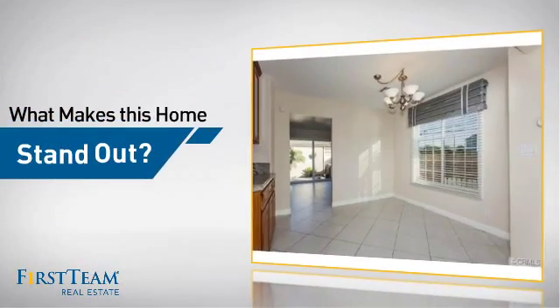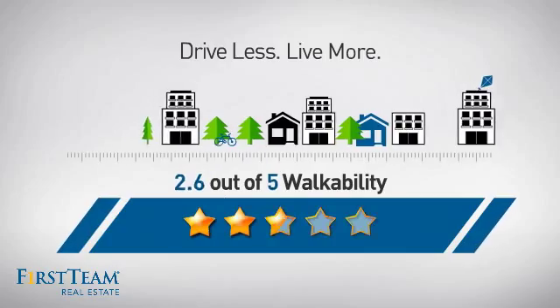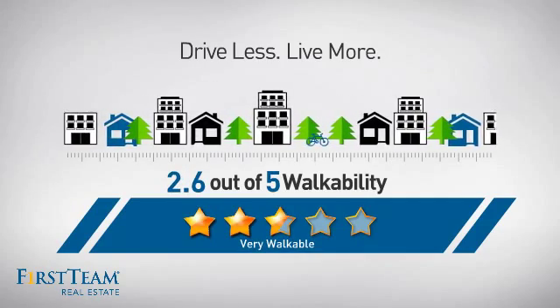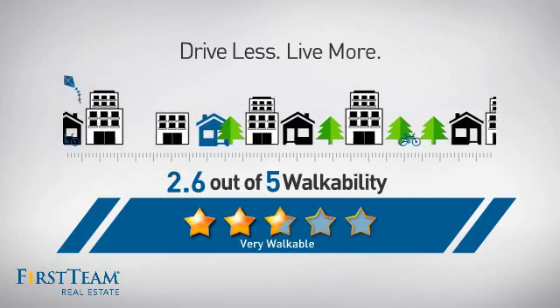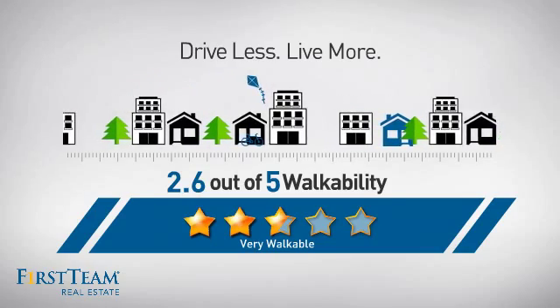But let's talk about what really makes this home stand out. With a walkability score of 2.6, the neighborhood is a very walkable place to live, great for a healthier lifestyle, shorter commutes, and the ability to run errands on foot.